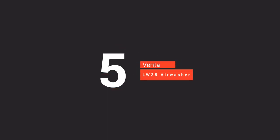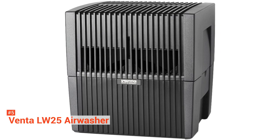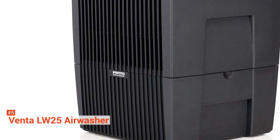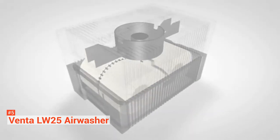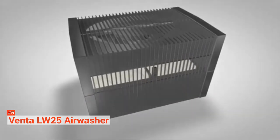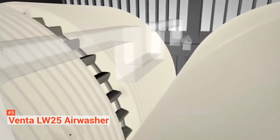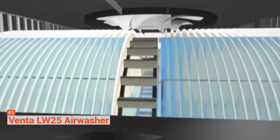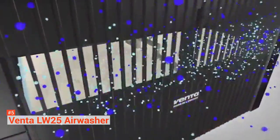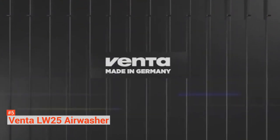Fifth on our list is the VENTA LW25 Air Washer. If you're on the lookout for a two-in-one humidifier and air purifier for a large room, then the VENTA LW is for you. It offers an economical combo design that effectively cleans bacteria, dust, or pollen floating in the air while increasing the room's humidity level. The VENTA LW uses cold evaporation technology that prevents overhumidification of the air. It also does not create a cold mist or hot steam, so the air leaving the humidifier is the same temperature as the room.